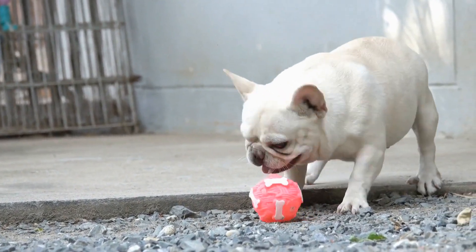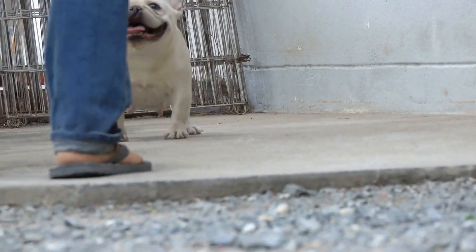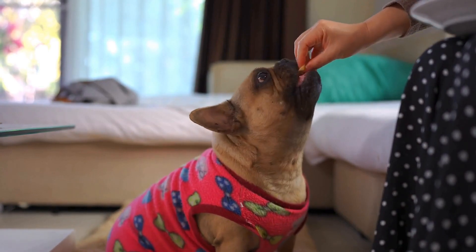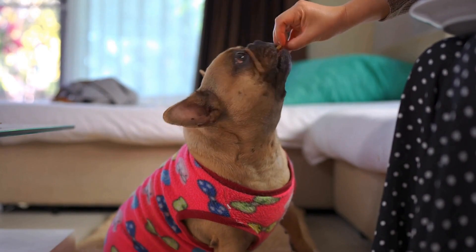Carbohydrates provide energy and should make up around 30 to 50% of a French Bulldog's diet. It is advisable to choose complex carbohydrates such as whole grains, sweet potatoes, and vegetables over simple carbohydrates like refined grains or sugars.